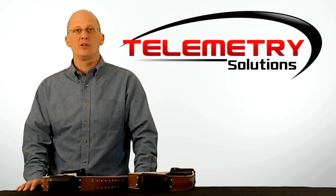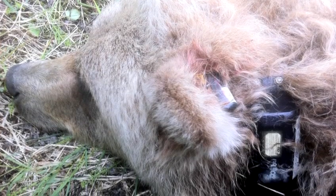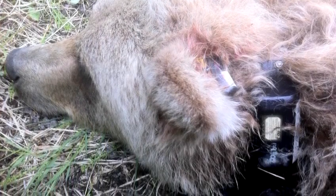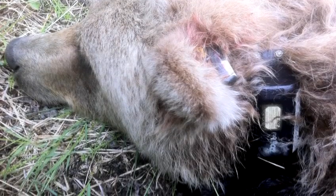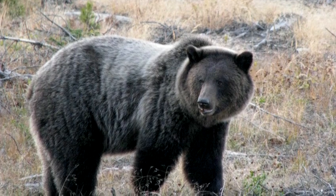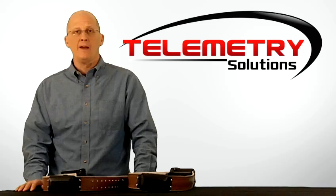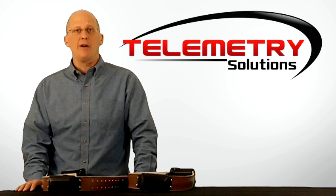As our customers have moved toward collars with satellite data download, we needed to create a product to keep up with the marketplace. Our first GPS collars with satellite data download went into the field on grizzly bears in the spring of 2011. Now we thought it's about time to start letting people know about this product and show you how it's different from the other GPS Iridium collars on the market.